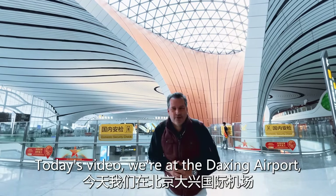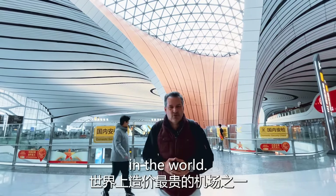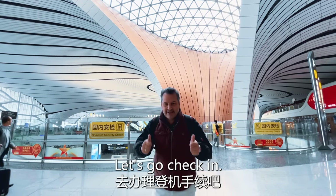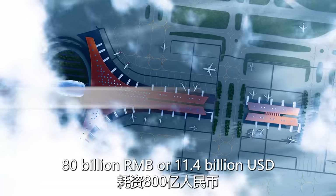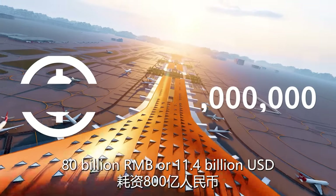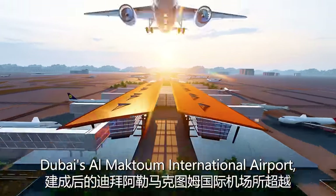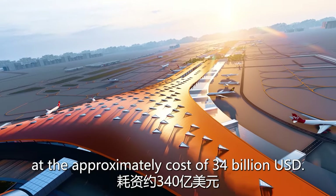Today's video, we're at the Daxing Airport, nicknamed the Starfish — one of the most expensive airports in the world. We're here in Beijing and we're going to go for one heck of a tour. Let's go check in. After almost five years of construction, it cost around $11.4 billion to build this, with Dubai's new international airport topping the price tag at approximately $34 billion.